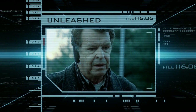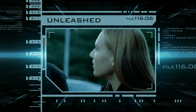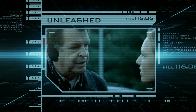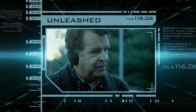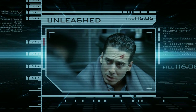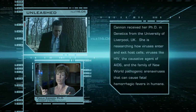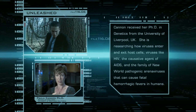I believe we may be dealing with a transgenic species. Which is what? It's an animal creation. An organism made up of the genes of multiple species — the best of the best, as it were. Transgenics usually refers to the fact that you'll take one animal and you'll give it one gene from one other species.